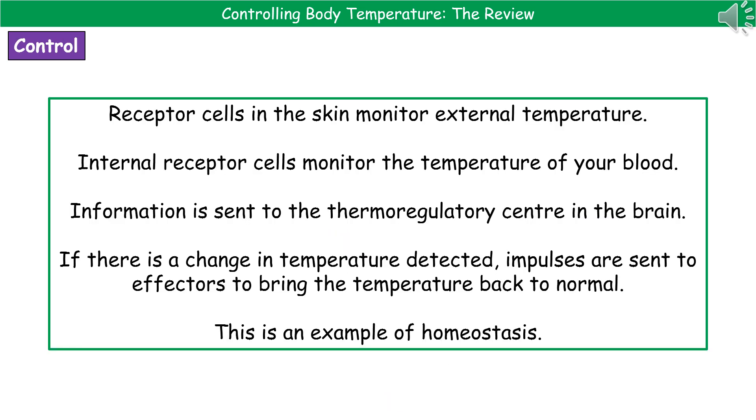In order to avoid becoming either too hot or too cold, our body has a control mechanism built in. Within our skin, we have receptor cells that monitor the external temperature. We also have internal receptor cells which monitor the temperature of our blood on a constant basis. Those two types of receptors send information to our thermoregulatory centre within the brain, and if there's a change in temperature, it sends impulses to the effectors to bring the temperature back to normal. This is an example of homeostasis, which is the maintenance of a constant internal environment — in this case, the temperature of our body.